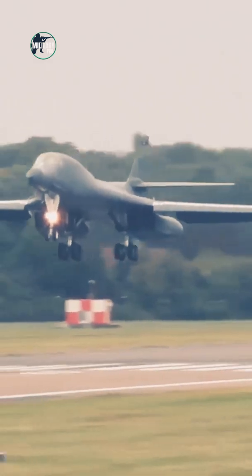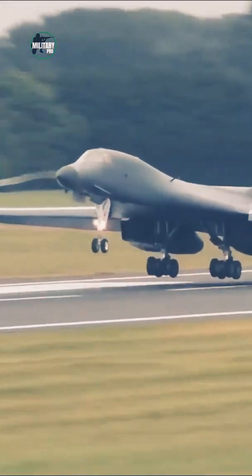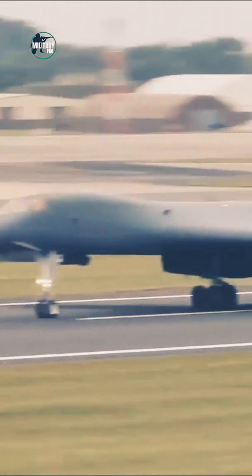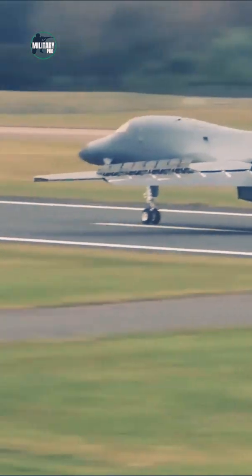The B-1B is an improved variant initiated by the Reagan administration in 1981. It became the first aircraft to fly at supersonic speed using synthetic fuel in March 2008. Major changes included the addition of additional structure to increase payload by 74,000 pounds and improved radar.